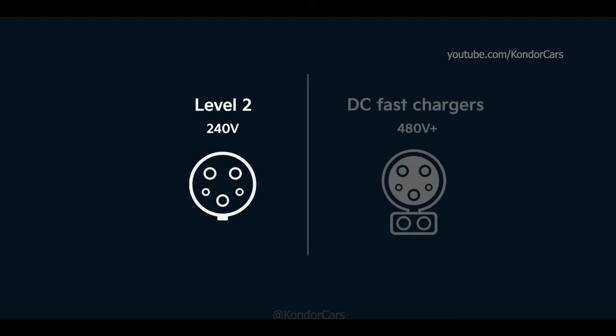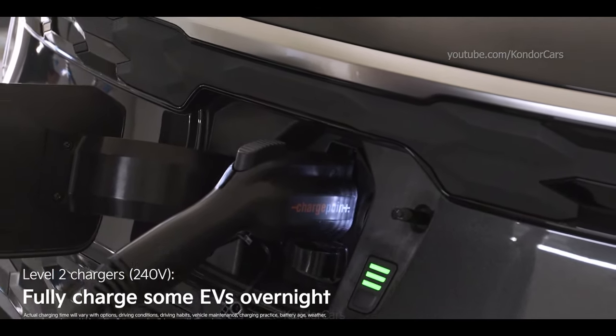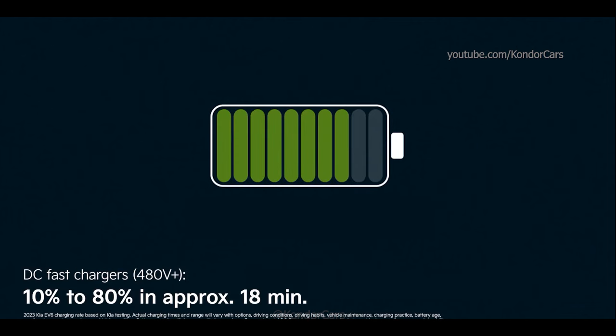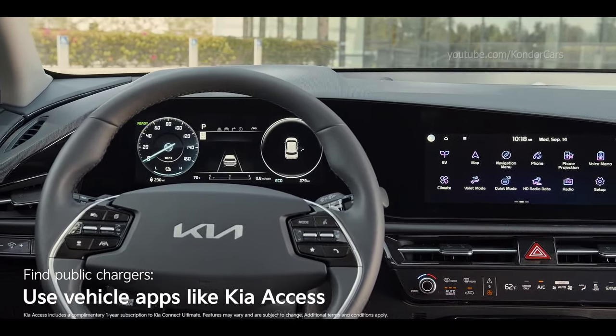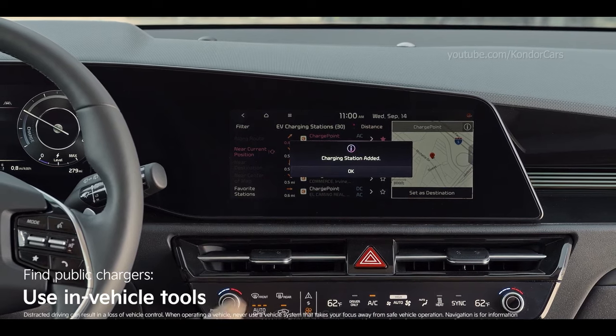There are two main types of public chargers: Level 2 and DC Fast Chargers. The majority of public charging stations are Level 2, which can fully charge a vehicle like the Niro EV overnight while still providing decent range in a relatively short time. DC Fast Chargers are currently the quickest way to charge an EV — for example, they can take this Kia EV6's charge from 10% up to 80% in as little as 18 minutes. Finding public chargers is easy through services like Electrify America's app or accompanying vehicle apps, and vehicles like the Kia Niro EV with navigation can also find chargers via the touch screen.